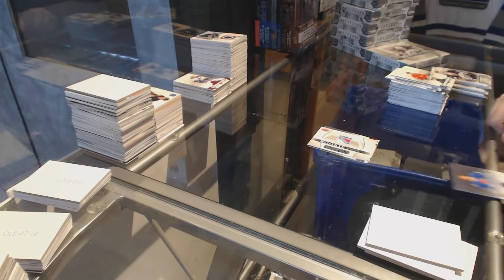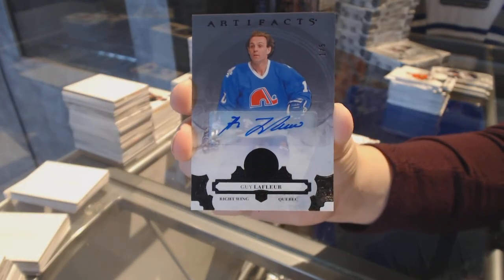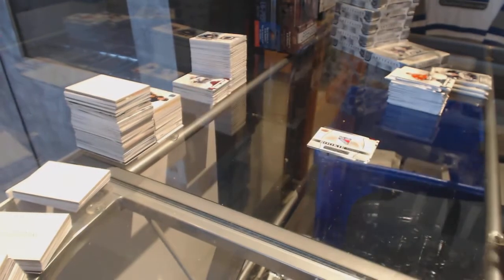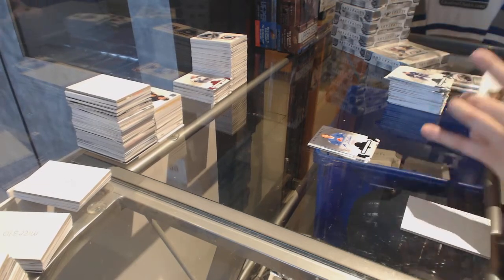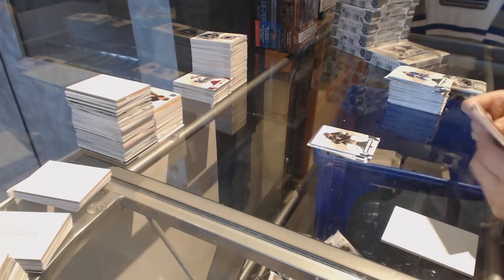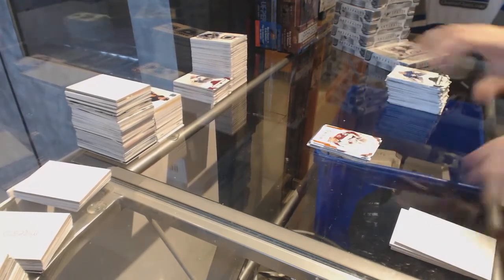We've got a black base autograph number 1 of 5 for the Colorado Avalanche, Guy Lafleur — black base auto numbered to 5, that is beautiful. We've got a dual jersey number to 165 for the LA Kings, Anze Kopitar. Rookie number to 999, Tyson Jost for the Colorado Avalanche. And number to 55 orange of J.T. Compher for the Colorado Avalanche. On to box 15.